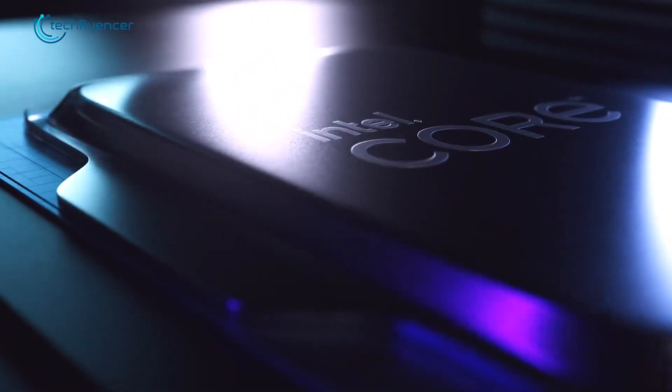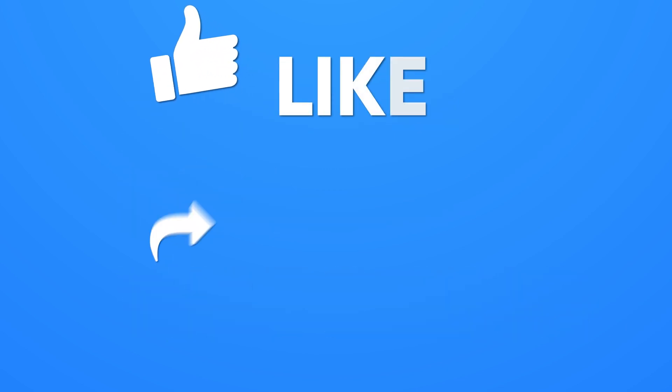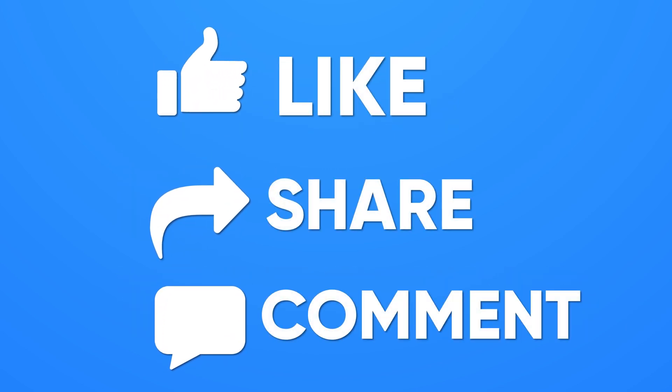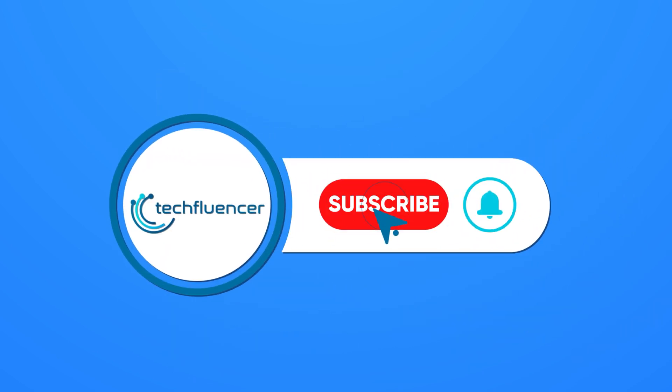That was all about the Intel Core i7-13700K. Thanks for watching. If you found this video helpful, please give it a thumbs up, share it with your friends, and comment below to let us know your thoughts. Subscribe to our channel and hit the bell icon if you want to see more videos like this on your feed.